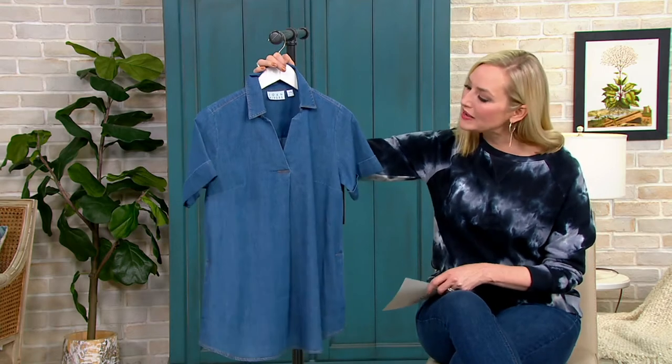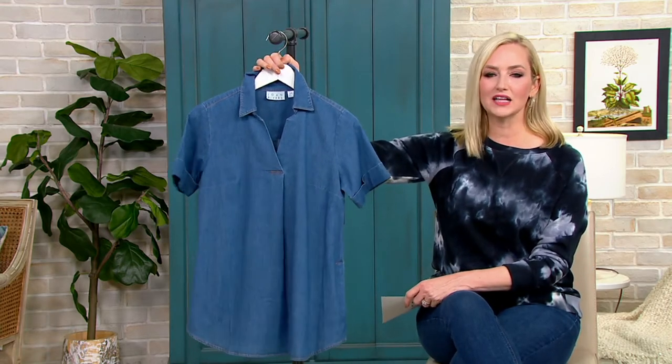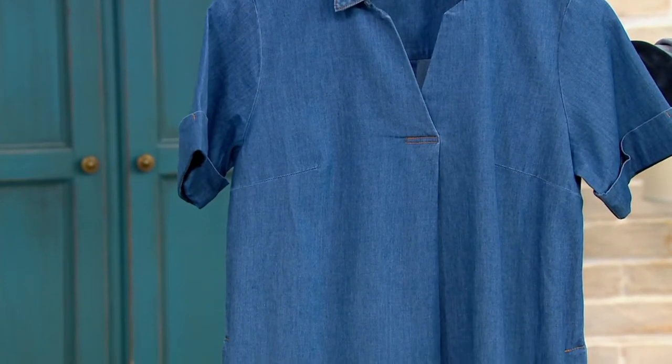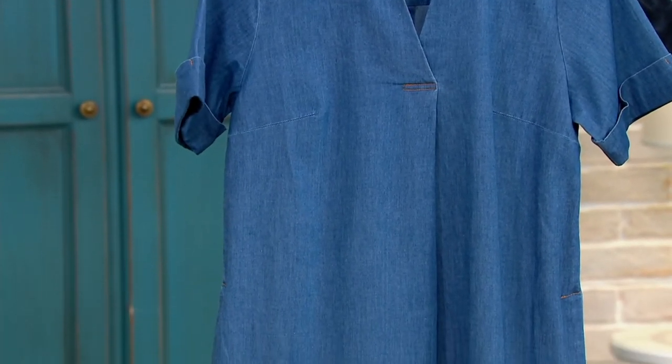Let me show you your color choices. Medium blue — I have right here. Classic. I love it. With white jeans, denim on denim, or your favorite pair of khaki shorts.